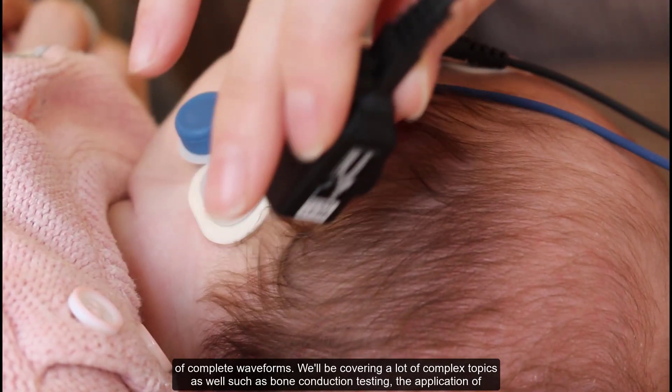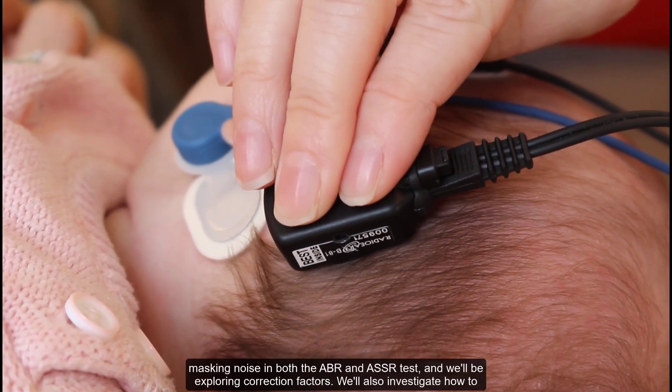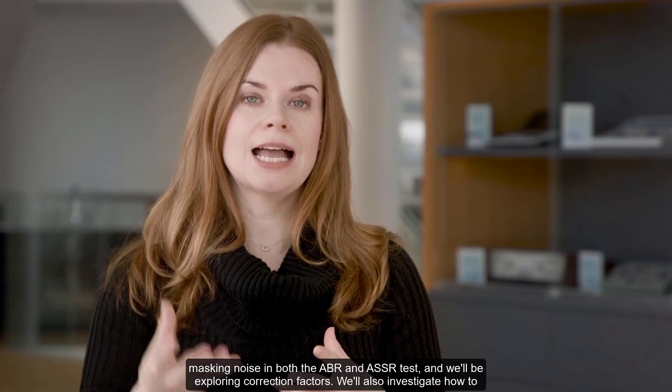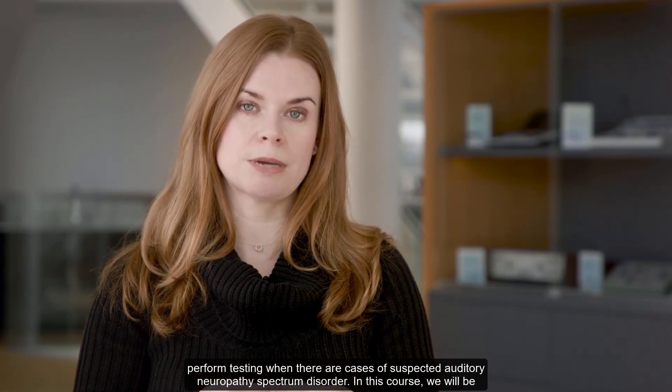We will be covering a lot of complex topics as well, such as bone conduction testing, the application of masking noise in both the ABR and ASSR test, and we will be exploring correction factors. We will also investigate how to perform testing when there are cases of suspected auditory neuropathy spectrum disorder.